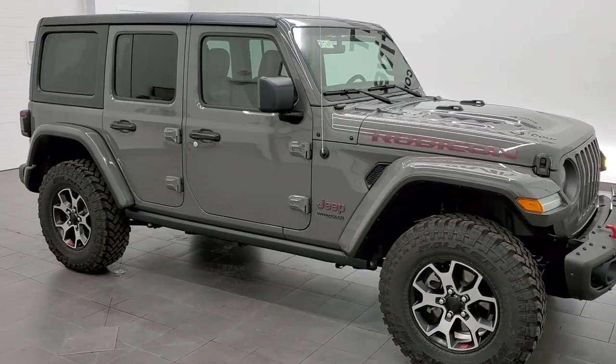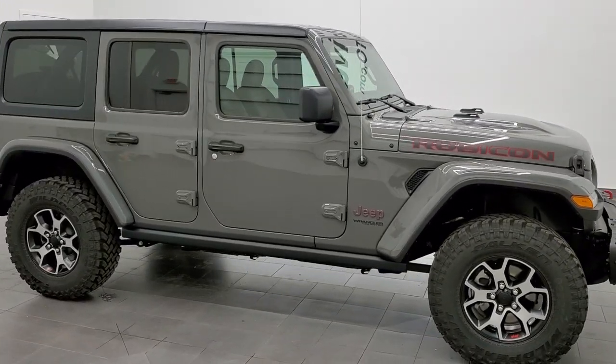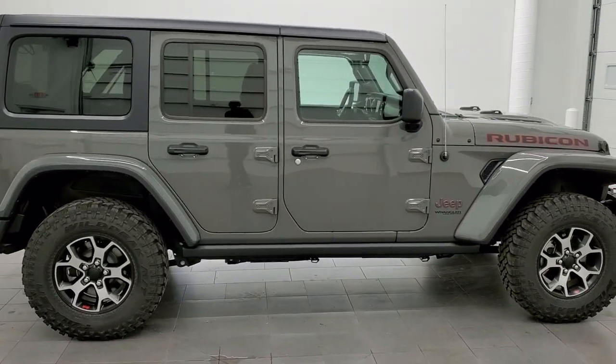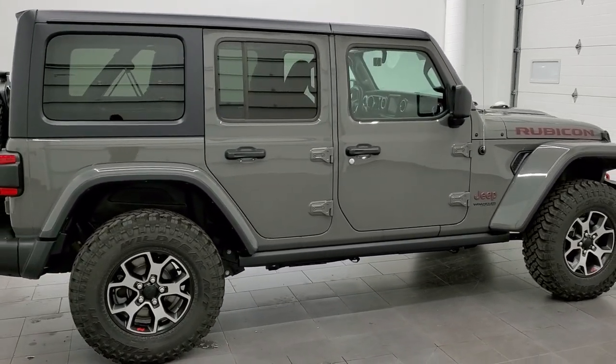Hey everybody, this is Brett with Summit Auto in Fond du Lac, Wisconsin. Today I'm excited to show you one of our only Wranglers on the lot right now because they are just selling as fast as we get them in.